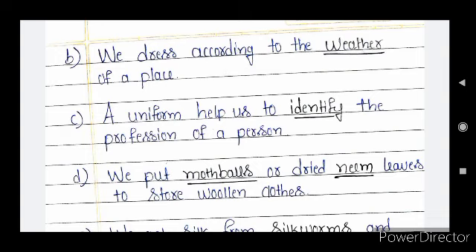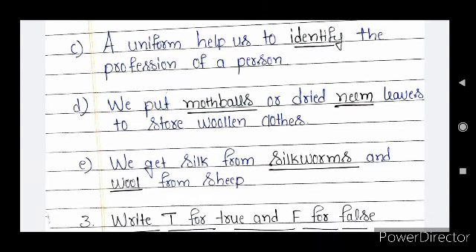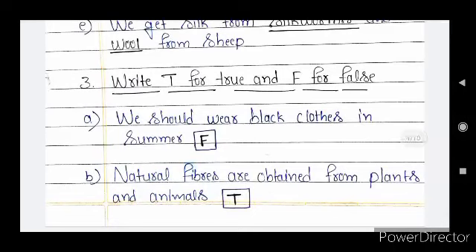Question C: a uniform helps us to identify the profession of a person. Question D: we put moth balls or dried neem leaves to store woolen cloths. Moth balls and neem protect clothes from insects such as moths and silverfish, which make holes in cloths by eating the fibers. Question E: we get silk from silkworms and wool from sheep.